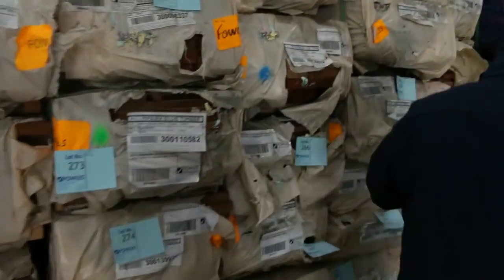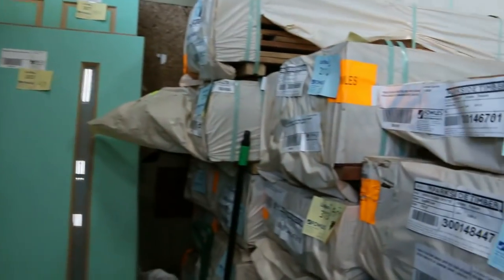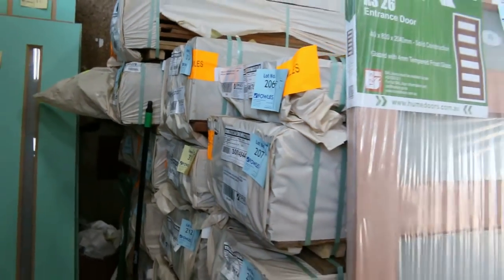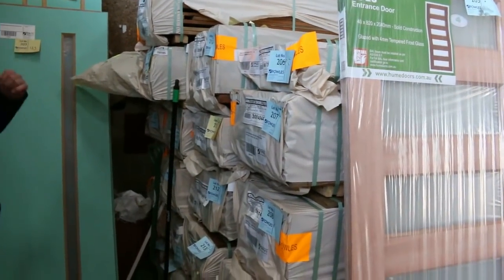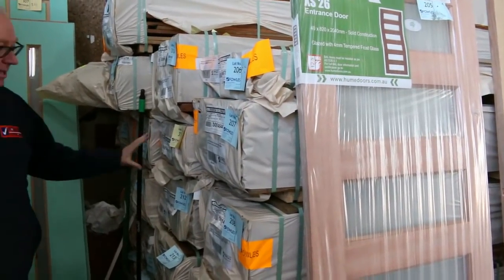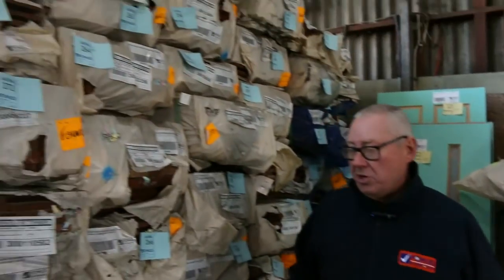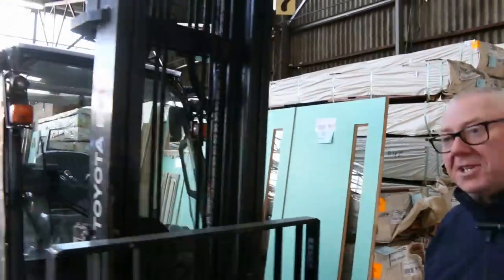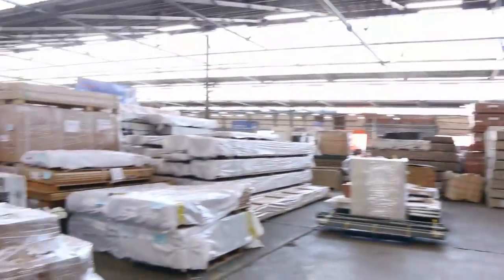Plenty of decking — we've got spotted gum in 135x19, 135x32, and there's also some 140x25 and 86x19, so plenty of variety in size in your spotted gum. You also get Queensland mixed hardwood as well in similar sizes.